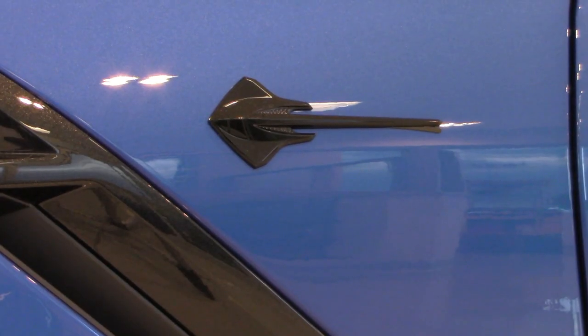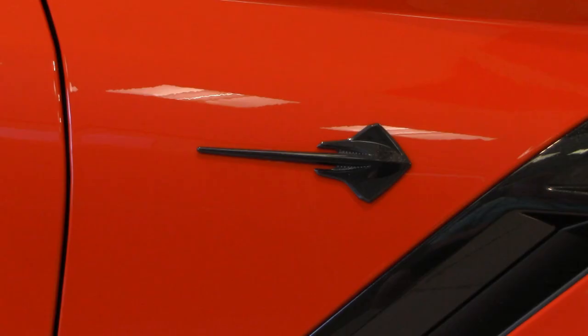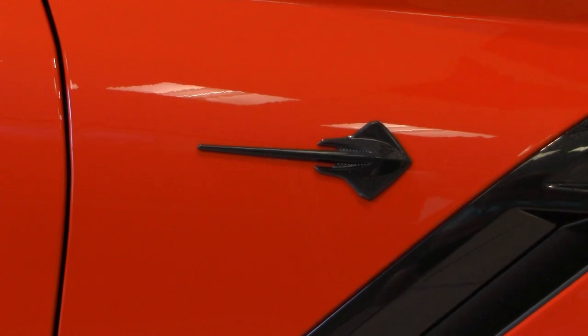The Corvette Stingray originally appeared in 1963, disappeared in 1978, and then reappeared in the Corvette family in 2014 and has been here ever since. As you can see, you have the distinct Stingray logo on the side of the Corvette, right behind the front air vent.